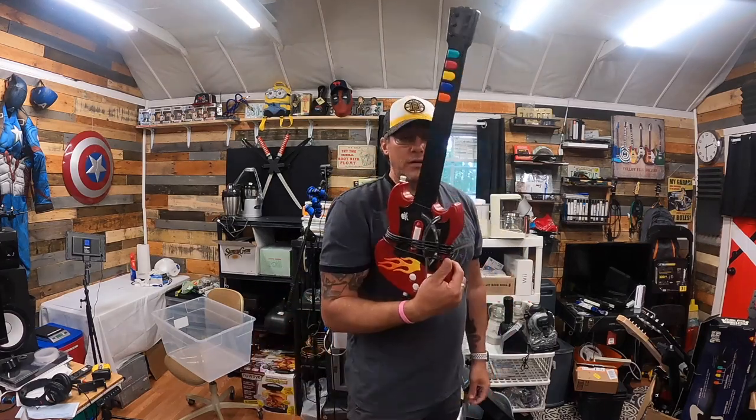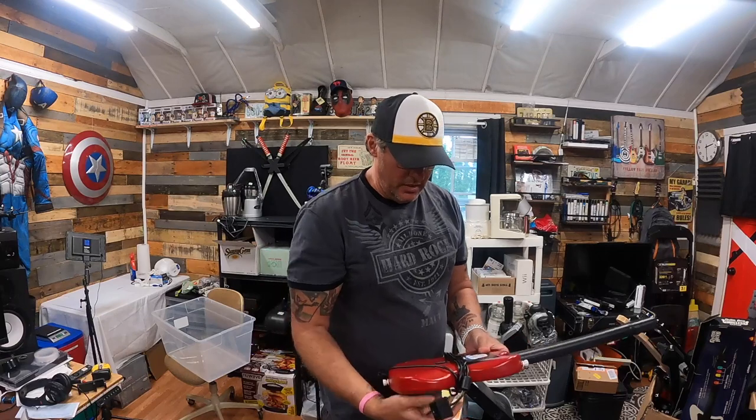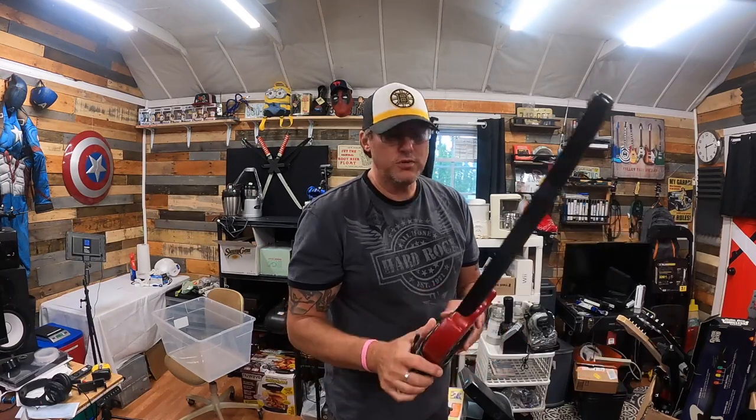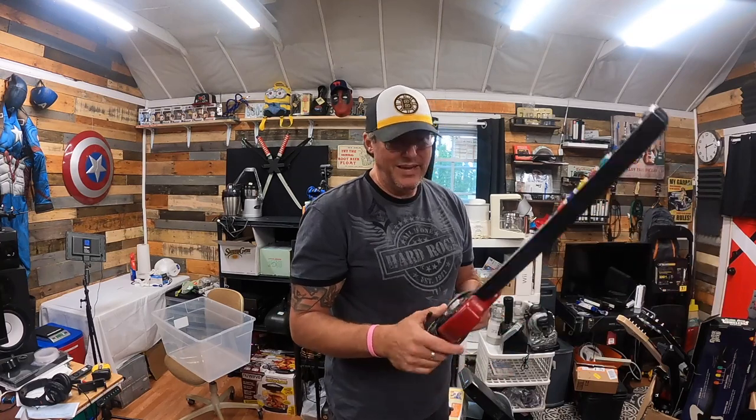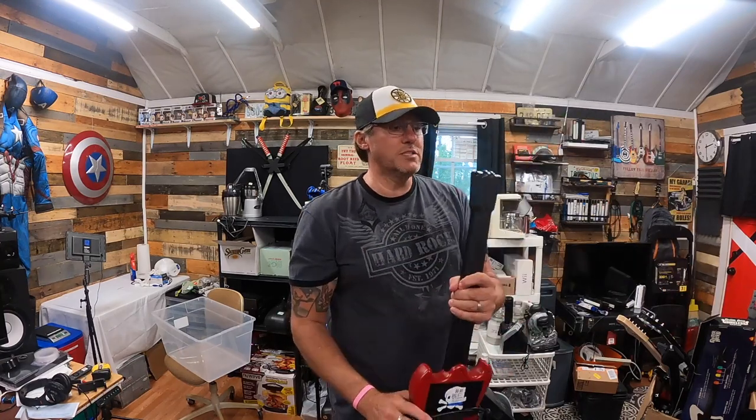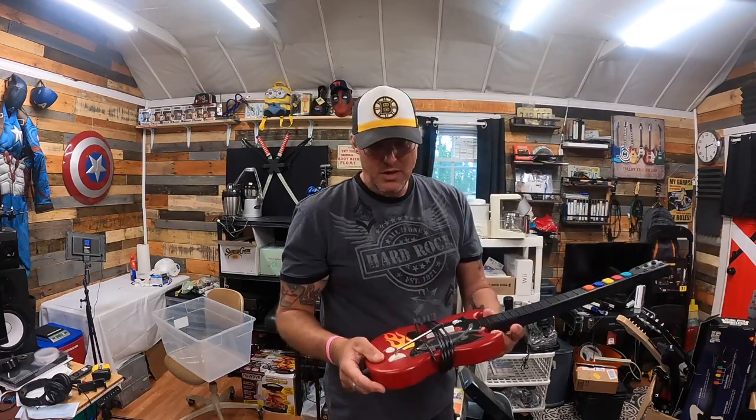Let me show you what I got today at Savers. Yes, another guitar — I think this one is for Xbox, might be Xbox 360. I paid right around just under six bucks for it, and once I get the right systems to test this stuff, I'm probably going to get about $25 to $30 for this.